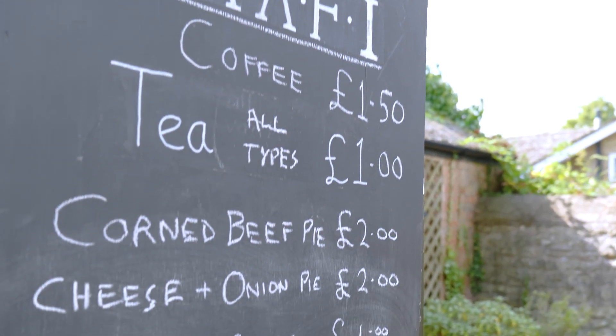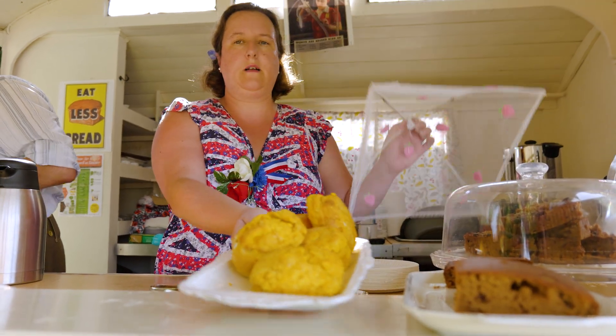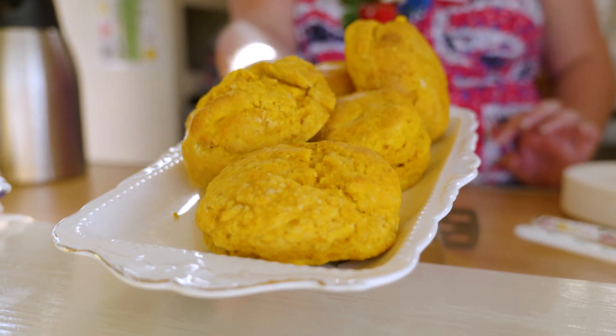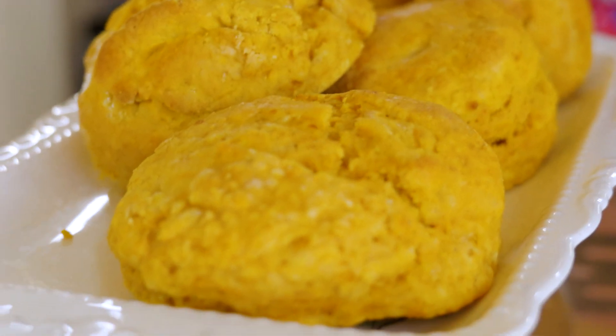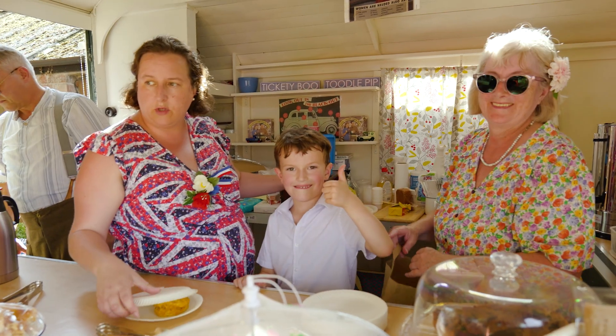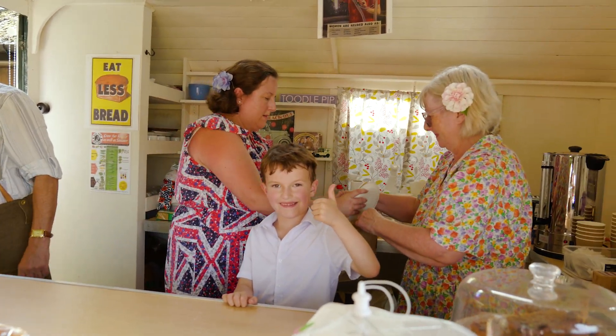We've got classics like corned beef pie and cheese and onion pie, and we also have pumpkin scones. They were city girls who had gone out to the farms, discovering vegetables they might not have had access to, so they were coming up with ideas for recipes to use all these new vegetables. All the carrot cakes and beetroot cakes that are popular now actually started then, because they realised that by using vegetables it helped make up for the lack of flour and gave flavour where you didn't have the sugar — that's why the pumpkin scones are there.